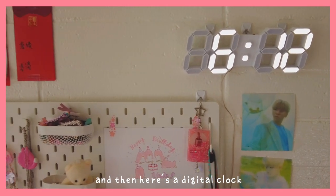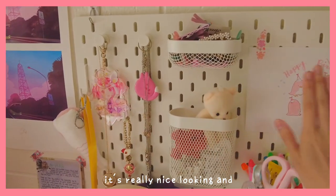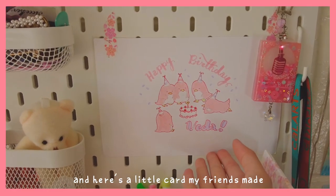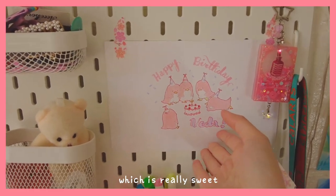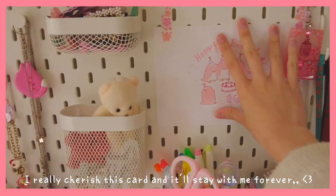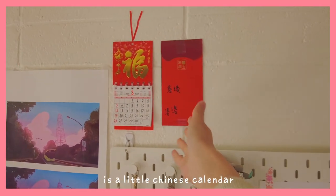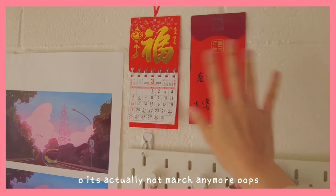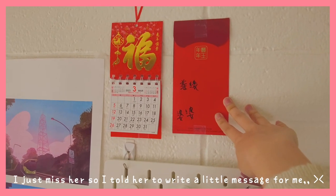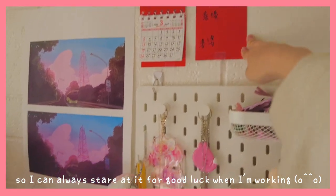And then here's a digital clock. And the little Ikea pinboard — I think it's really useful and nice looking and aesthetic too. And here's a little card that my friends made on my 18th birthday, which is really sweet. Since my friends are all artists, they made the card look really nice, so I really cherish this card and it will stay with me forever. And then up top is a little Chinese calendar. And on the right is a little red packet from my pawpaw, my grandma. I just miss her, so I told her to write a little message for me so I can always stare at it for good luck when I'm working in my room.